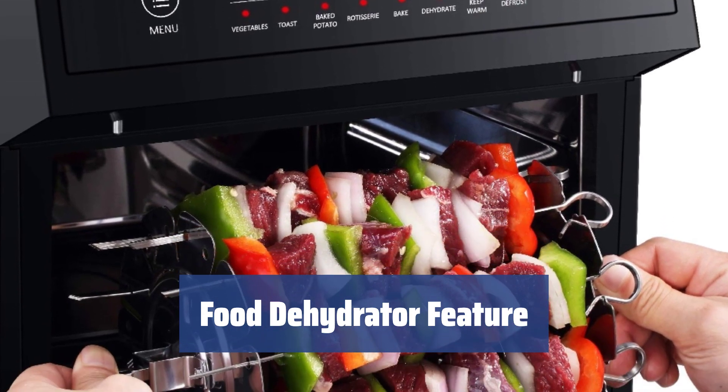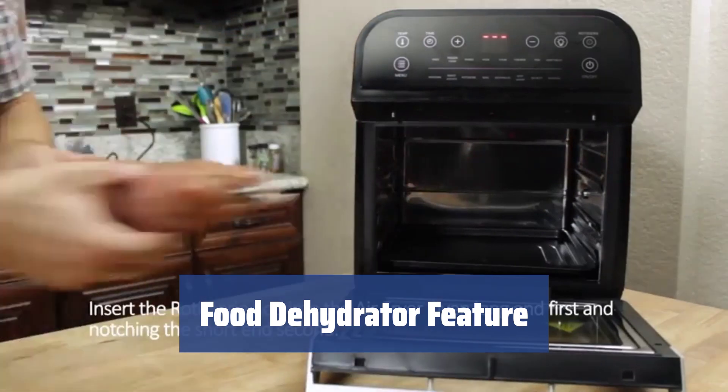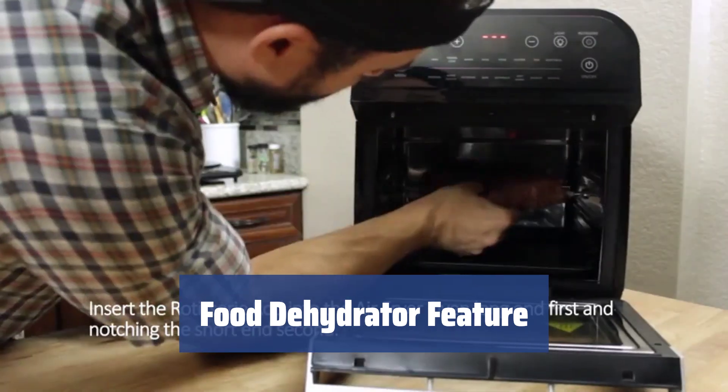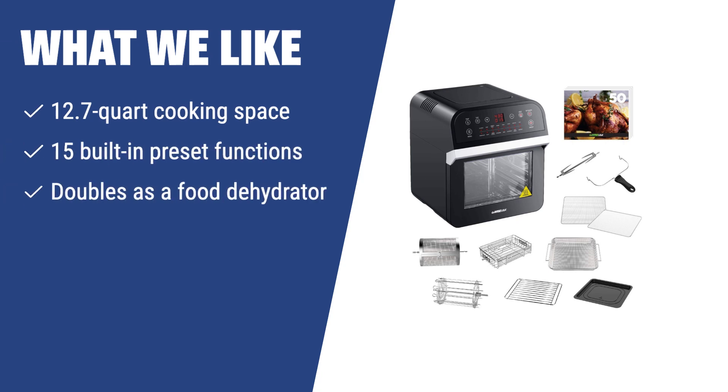It doubles as a food dehydrator, enabling you to make fruit rolls, dried veggies, granola, beef jerky, and many more healthy snacks with a wide temperature range. No matter whether you lead an active lifestyle or would like to feed your large family with delicious air-fried foods, the GoWise USA Deluxe Air Fryer ticks all the right boxes. It's a 15-in-1 cooker that can substitute for several kitchen appliances and save your counter space.